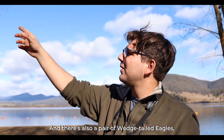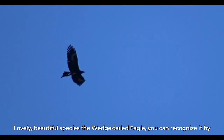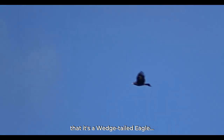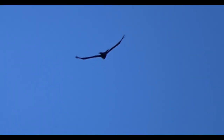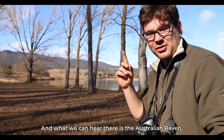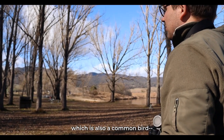There's also a pair of wedge-tailed eagles which have just flown in and are circling above us. It's a beautiful species, the wedge-tailed eagle. You can recognise it by the wedge shape of its tail, and even its sheer size is an indication that it's a wedge-tailed eagle. It's just been flying up over the pondage, looking out over its territory. And what we can hear is the Australian raven — that long wailing call — which is also a common bird.